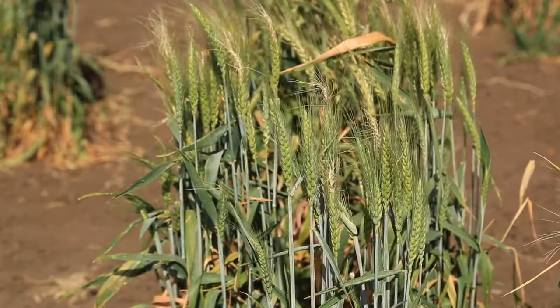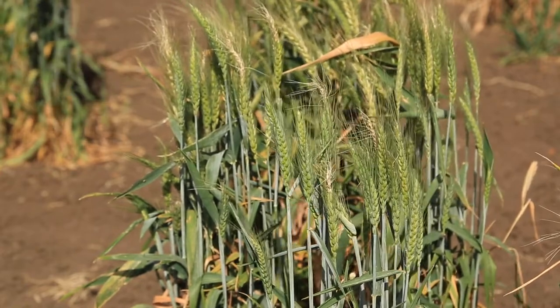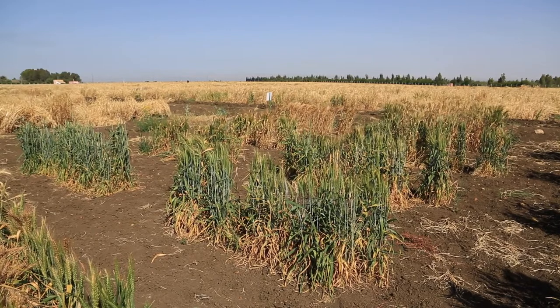You are here at the experimental station at Merchouche, which is given by the government of Morocco to ICARDA for its activities on crop improvement and genetic resources — multiplication, characterization, and regeneration. We have been given 100 hectares for our research.